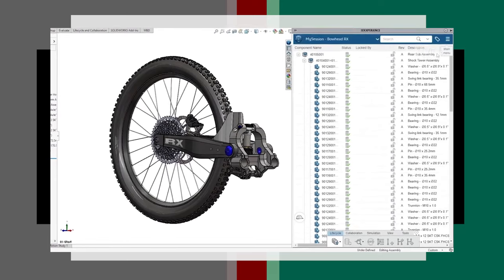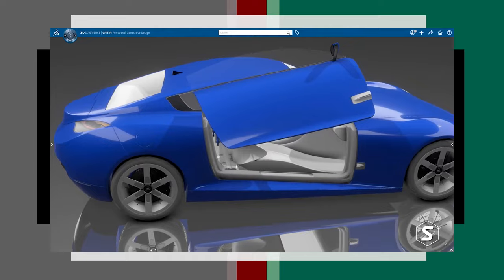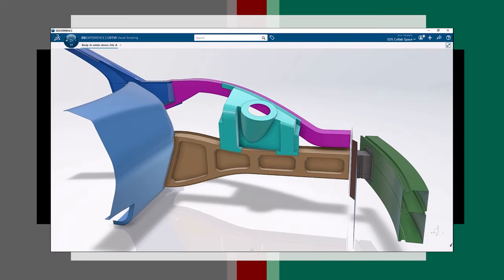So one might ask, what's the story with CATIA and SolidWorks? Why discuss them when they are both products of the same company? Well, the thing is, these two software programs, although by the same company, perform differently. If newbies simply choose based on price or ease of use, they might end up disappointed.